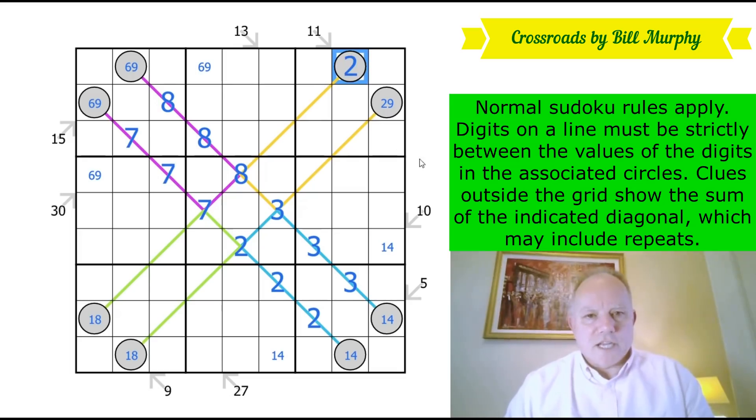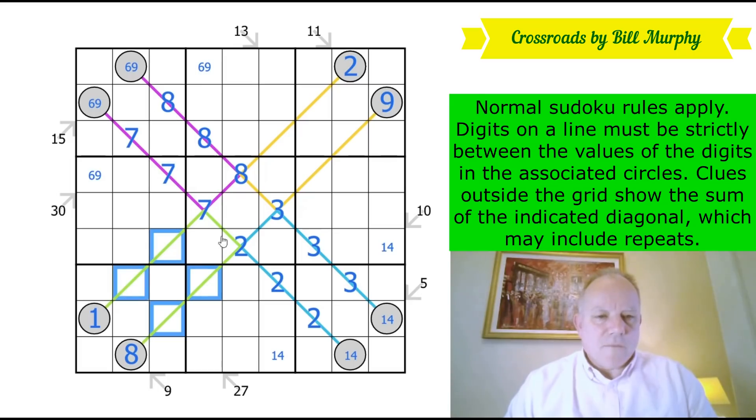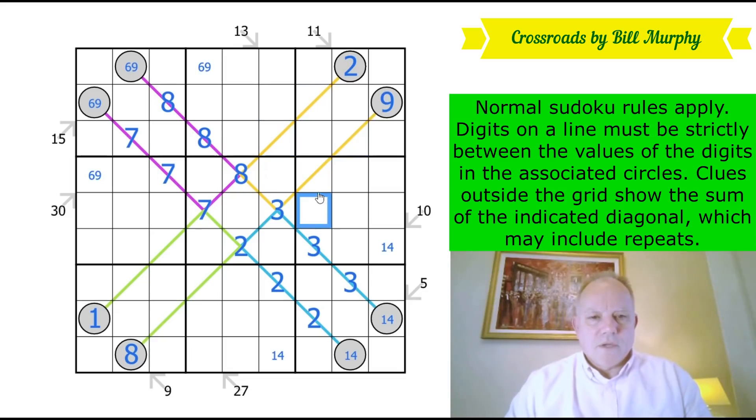We've got a six-nine pair in the top row, so we know how the two-nine shake down. In the bottom row there's a one-four pair — that tells us how the eight-one resolves. If that's a one and a four in those cells, we can't have a one here as well. These other clues can be anything from two to seven, and from three to eight, so they're not as useful.